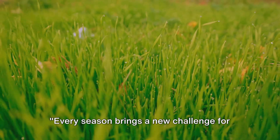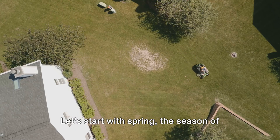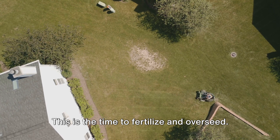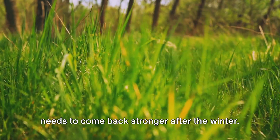Every season brings a new challenge for your lawn, but with the right strategy, your lawn can thrive all year round. Let's start with spring, the season of rebirth and growth. This is the time to fertilize and overseed. Fertilizing replenishes the nutrients in the soil, giving your grass the boost it needs to come back stronger after the winter.